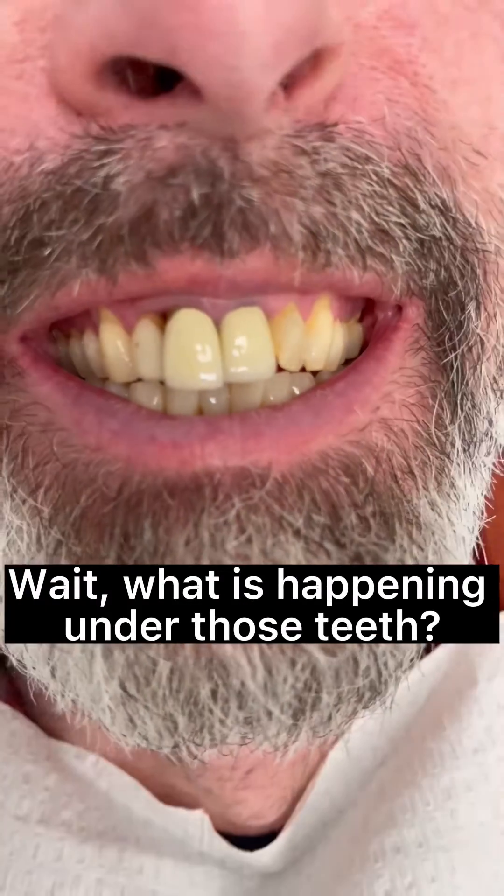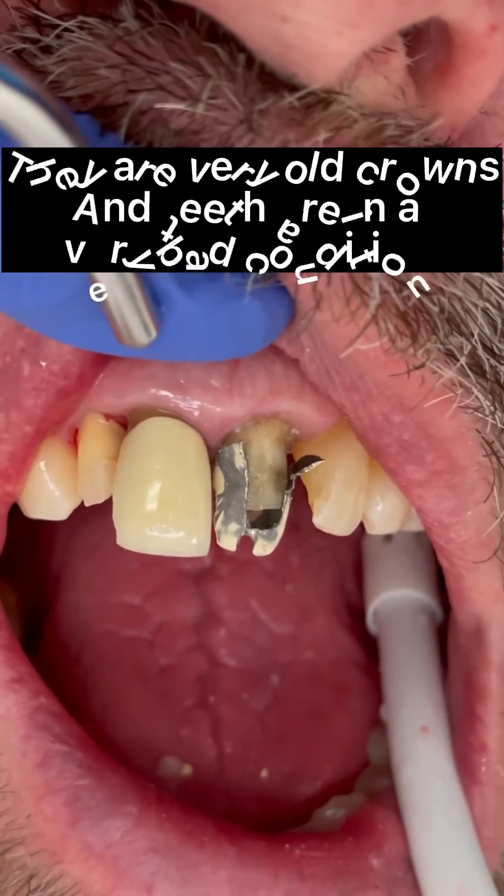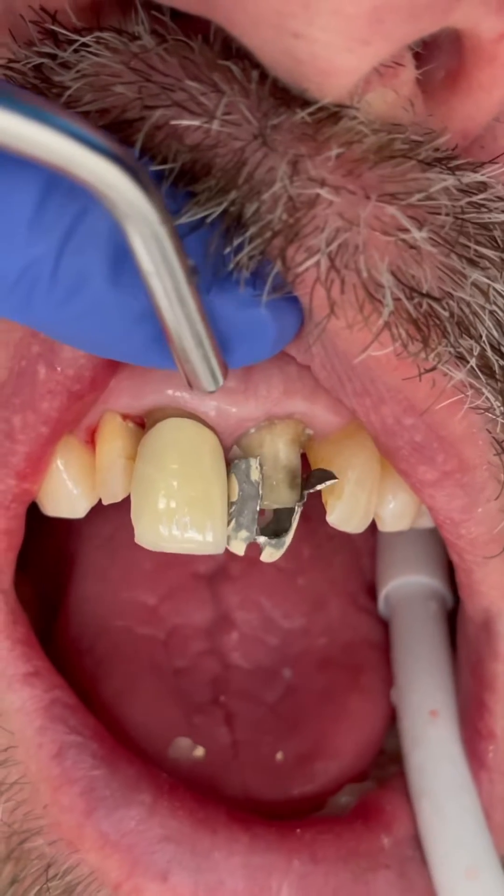Wait, what is happening under those teeth? They are very old crowns and the teeth are in very bad condition.